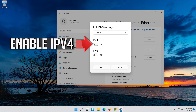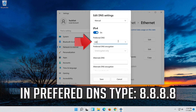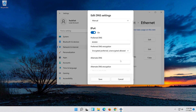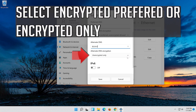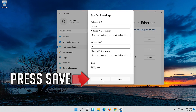Enable IPv4. In Preferred DNS, type 8.8.8.8 and select Encrypted Preferred or Encrypted Only. In Alternate DNS, type 8.8.4.4 and select Encrypted Preferred or Encrypted Only. Press Save.